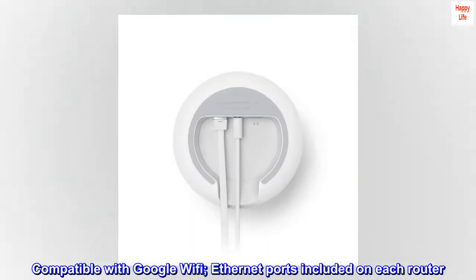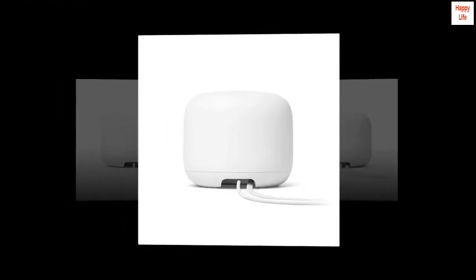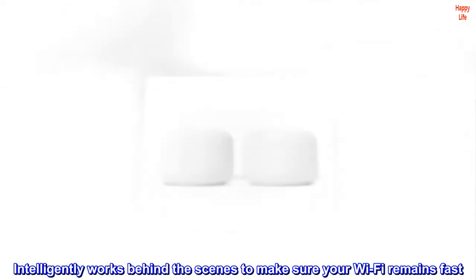Compatible with Google Wi-Fi; ethernet ports included on each router. The 15W power adapter intelligently works behind the scenes to make sure your Wi-Fi remains fast.